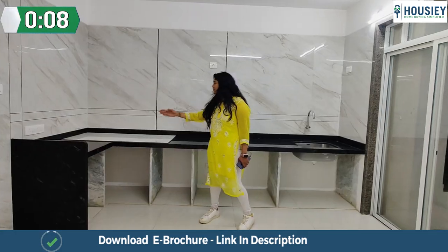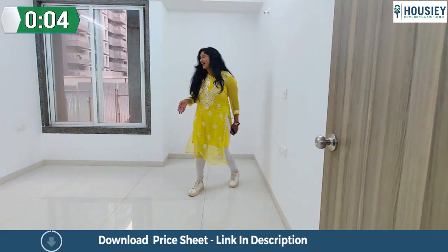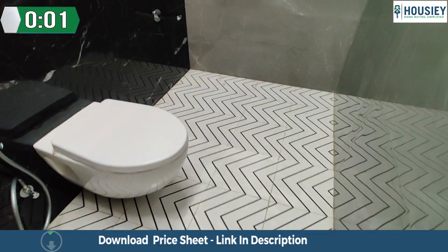Great living area. Now this is an L-shaped granite slab. The common bedroom also has this additional space which comes with anti-skid tiles.